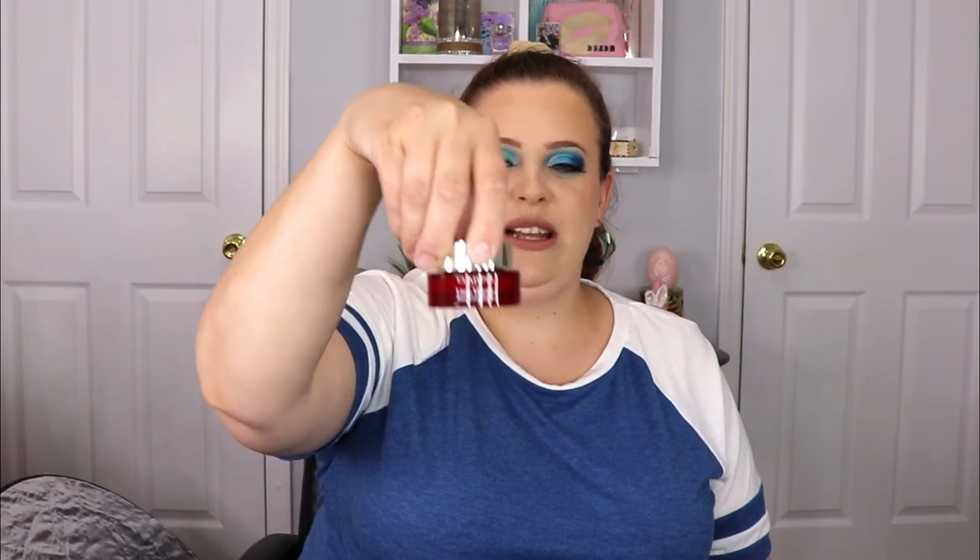I haven't heard of this brand before. This is supposed to smooth skin and blur the look of pores so your makeup lasts for hours. I do like blurring primers — my top two are the No Problem Primer and the Benefit Professional Primer. Today I actually used a different one, the Clarins Instant Smooth Perfecting Touch Primer.